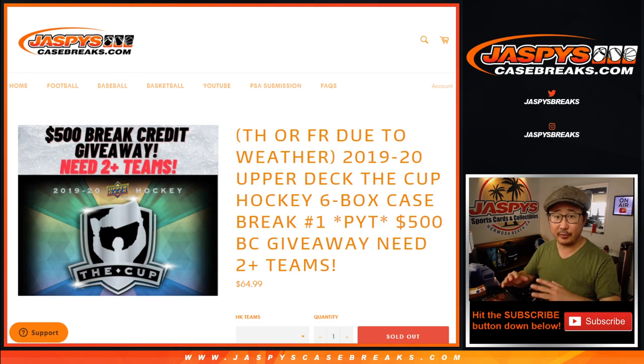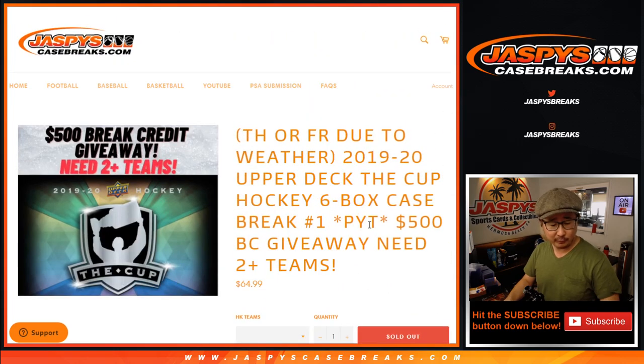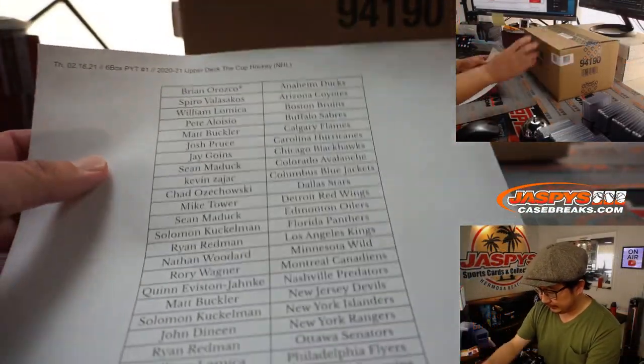So thanks for your patience everybody. That's why we're fast tracking this break. We've got some other things sold out, but that's why we fast tracked the break. We've got some break credit being given away at the end if you bought at least two teams and follow the instructions here. Hopefully everyone out there in Texas is being safe and hanging in there.